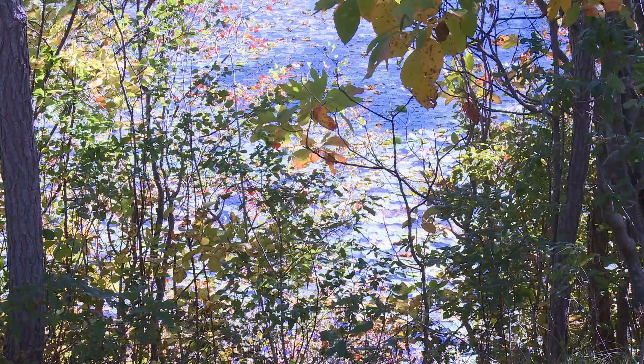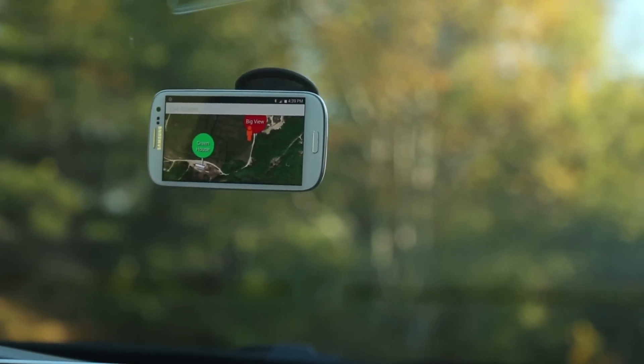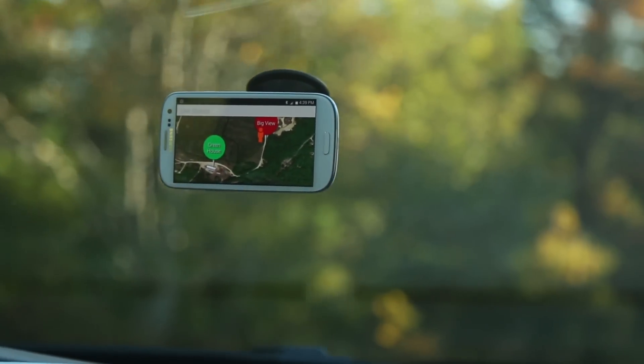In the rush of our modern life, sometimes we forget to pay attention to the beauty around us. Here at MIT Media Lab, we're investigating a new way to explore the environment by the use of technology. That's why we built LiveObject.